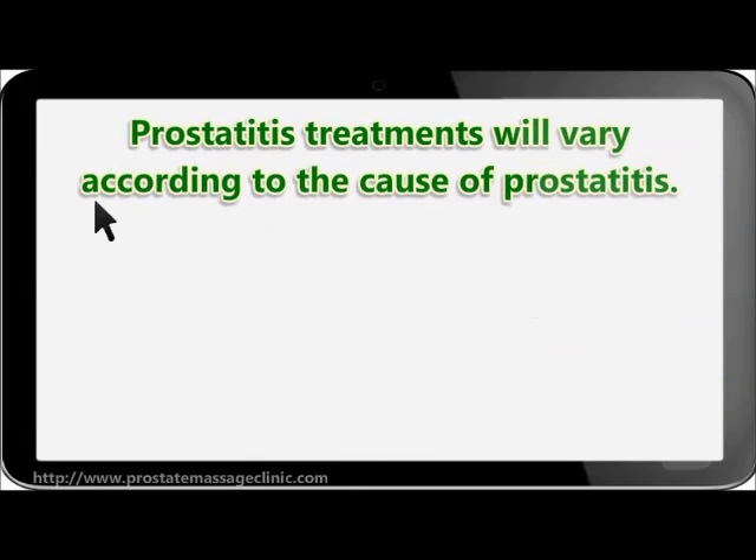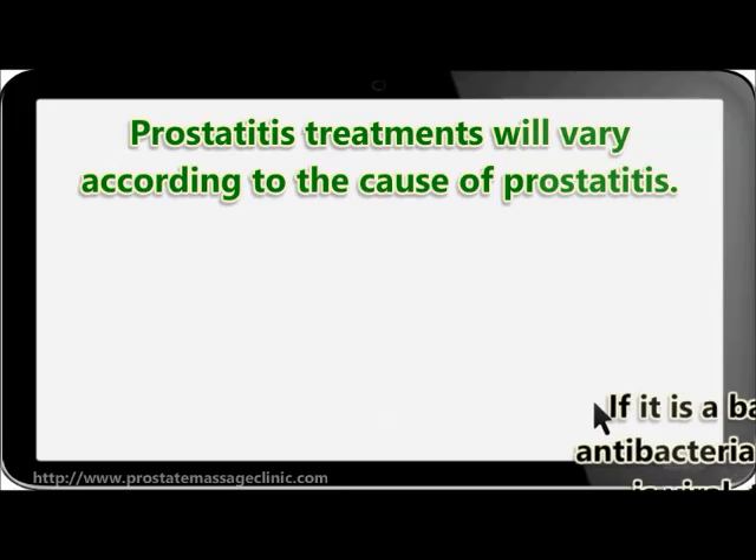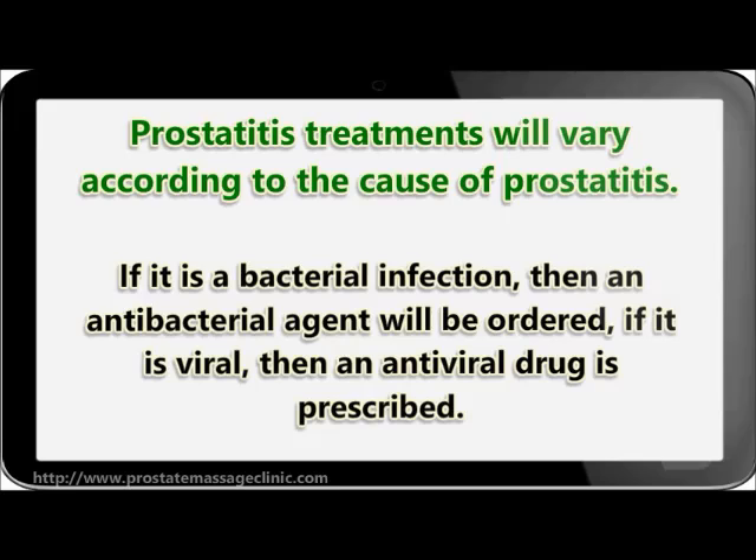Prostatitis treatments will vary according to the cause. If it is a bacterial infection, then an antibacterial agent will be ordered. If it is viral, then an antiviral drug is prescribed.